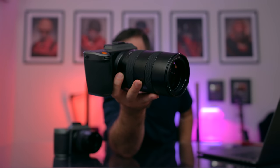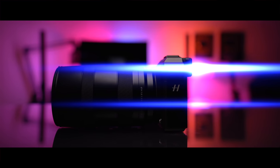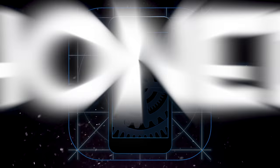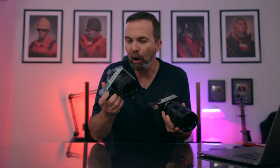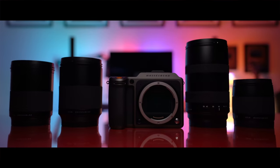Hasselblad just announced the X1D Mark II 50C. Just like the 3-year-old Mark I, the Hasselblad X1D Mark II is a 50-megapixel medium format beast that shoots 16-bit photos with 14-stop dynamic range. But compared to the X1D, it has a more powerful processor.